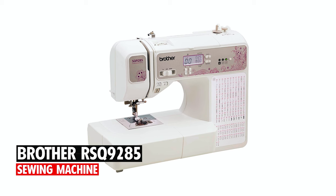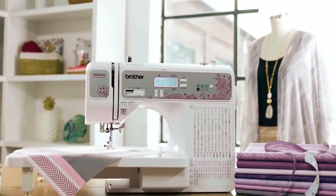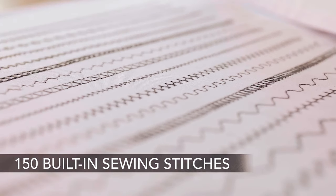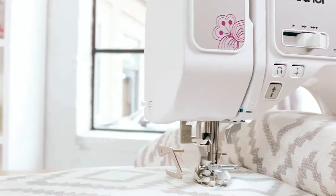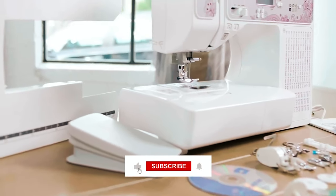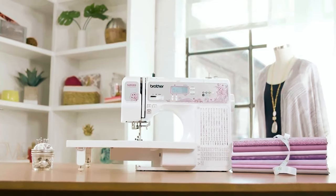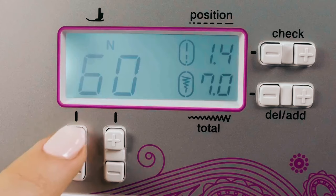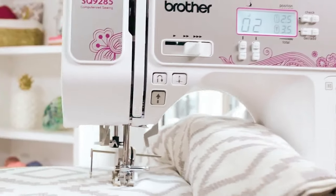Brother RSQ 9285: The Brother RSQ 9285 is a feature-packed, 150-stitch computerized sewing and quilting machine that is ideal for embellishing clothing and home decor. This refurbished machine has been professionally inspected, tested, and cleaned, and is a real bargain. It comes with a wide table for larger projects and includes 11 sewing and quilting feet, a protective hard case, and an instructional DVD.